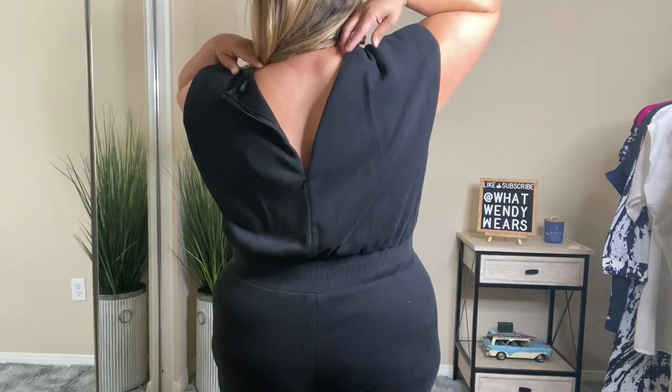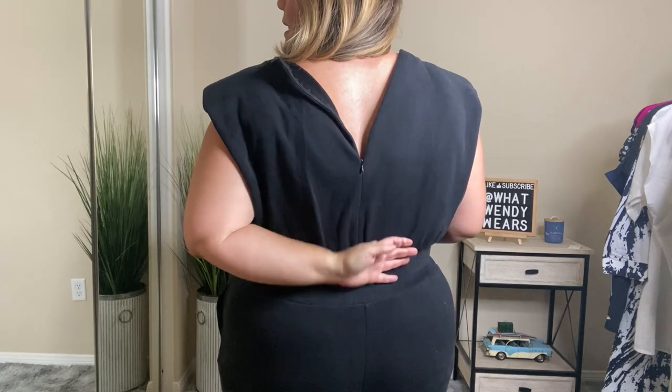This next outfit is all black — it's a jumpsuit made out of sweat material. Here in California during the summer it gets pretty warm, but during the nighttime it sometimes gets cool. We have a lot of fairs and food festivals, and I thought this outfit would actually look good for those occasions. I love the fact that it has a stretchy waist and a zipper in the back — it's easy to get into. I couldn't zip it up because I'm here alone, but overall I really like the look of this jumpsuit. It's super comfortable because of that sweat material.